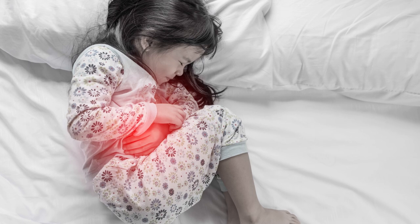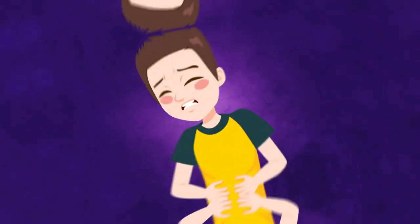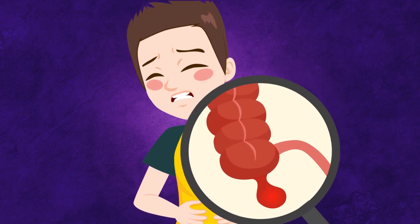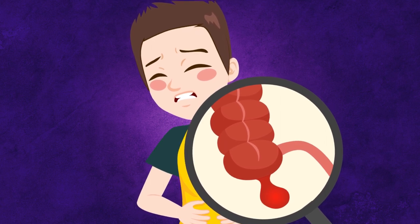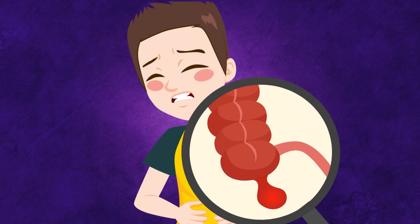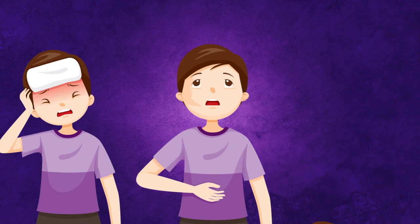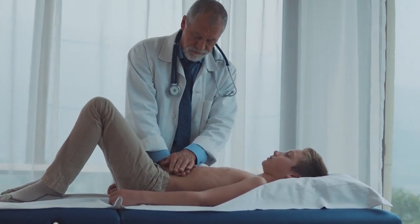Severe tummy pain. Abdominal pains are common and usually are from an upset tummy, change of food, or constipation. But severe pain lasting more than a few hours could be appendicitis, especially if it's concentrated on the lower right-hand side. This sudden inflammation of the appendix can be life-threatening and is often missed in young children, as they rarely get the tell-tale signs that adults suffer — such as fever, nausea, or vomiting. If your child is having prolonged tummy pains, get it checked as soon as possible.